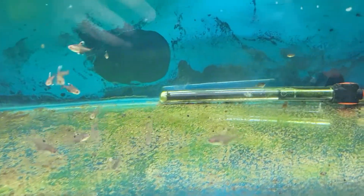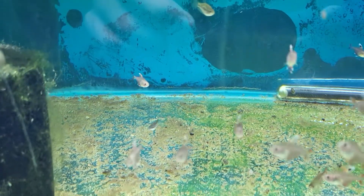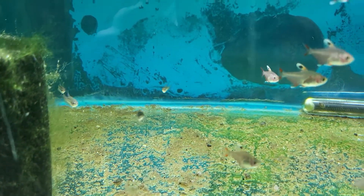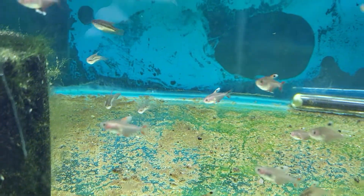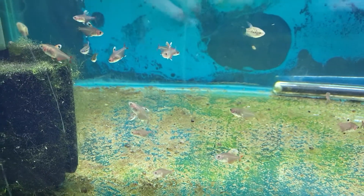We also have little pygmy gouramis, or croaking gouramis, or sparkling gouramis — they have so many common trade names because they're such an amazing, unique fish. These fish will talk to each other by making clicks and croaks at any time of the day. They're very interesting fish and great for most community and planted tanks.